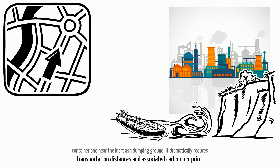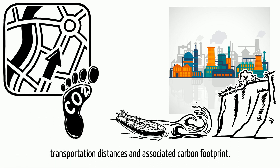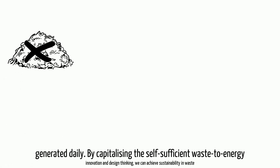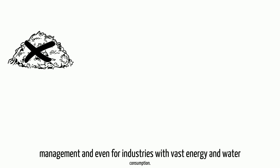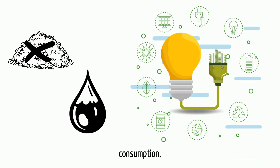This dramatically reduces transportation distances and the associated carbon footprint. The primary aim of incineration is to destroy the waste we massively generate daily. By capitalizing on the self-sufficient waste-to-energy innovation and design thinking, we can achieve sustainability in waste management — and even for industries with vast energy and water consumption.